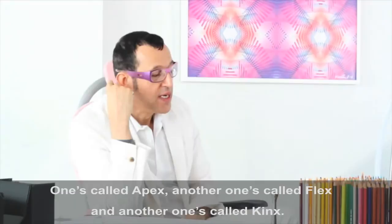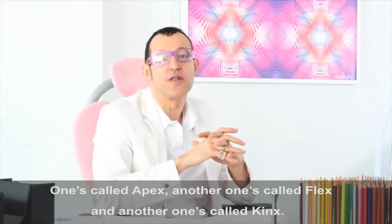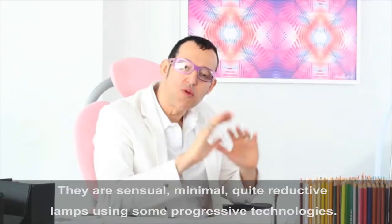One's called Apex, one's called Flex, and another one's called Kinks. They are kind of sensual, minimal, and quite reductive lamps using some progressive technologies.